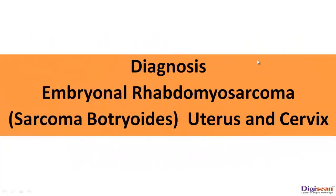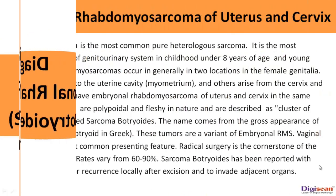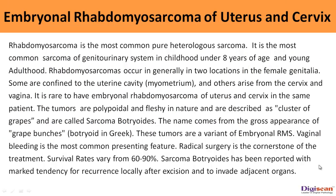The diagnosis is embryonal rhabdomyosarcoma, variant sarcoma botryoides. Rhabdomyosarcoma is the most common pure heterologous sarcoma. It is the most common sarcoma of the genitourinary system in childhood under 8 years of age and young adulthood. Rhabdomyosarcomas occur in generally two locations in the female genitalia: some are confined to the uterine cavity and others arise from the cervix and vagina. It is rare to have embryonal rhabdomyosarcoma of the uterus and cervix in the same patient. The tumors are polypoidal and fleshy in nature, described as clusters of grapes, and are called sarcoma botryoides. The name comes from the gross appearance of grape bunches, called botroid in Greek.